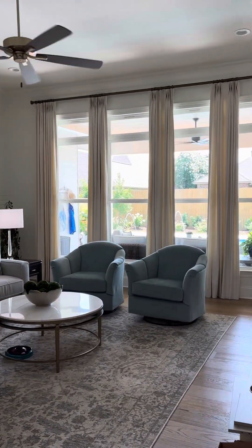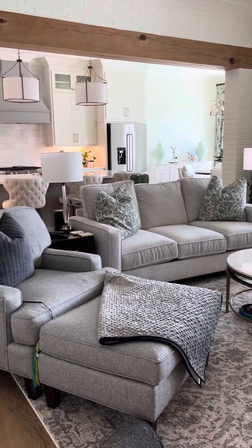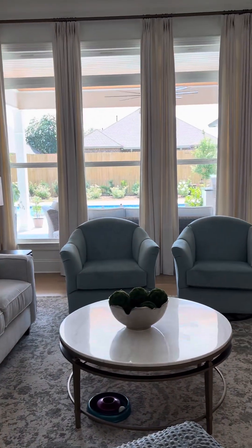Walk into my Florida home in Louisiana. This is the living area, full of windows.